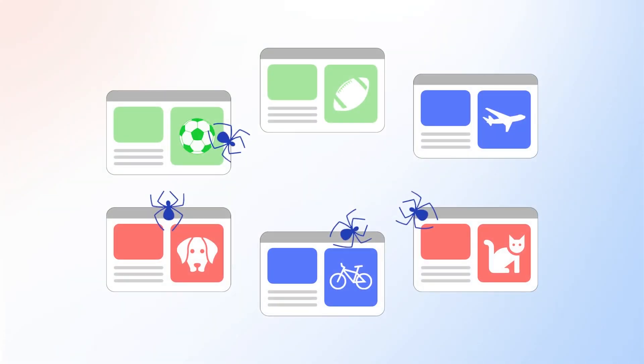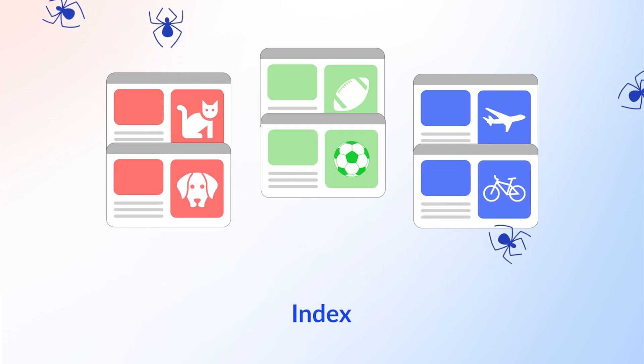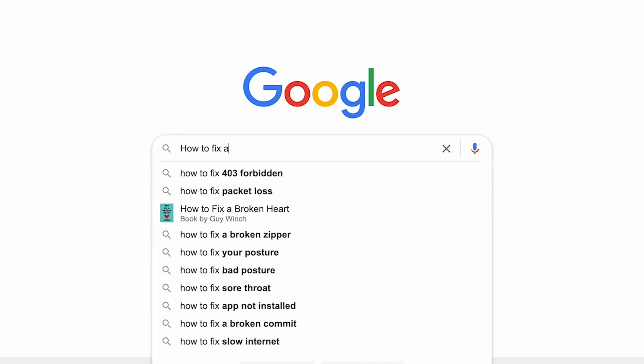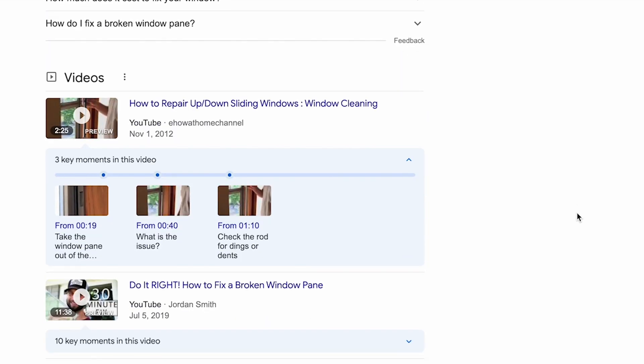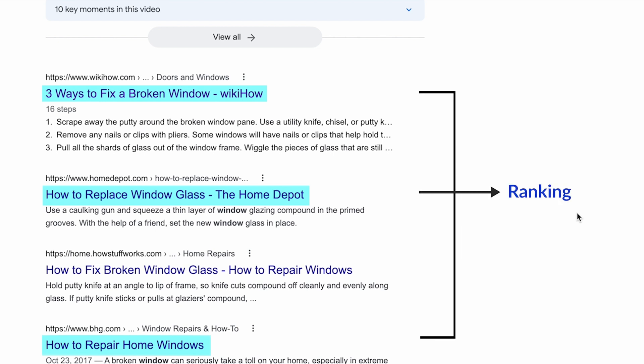The indexing process is when spiders organize and store information about your page in the search engine's database, known as the index. And the ranking process is when a search engine fetches your page from the index in response to a search query. Pages are typically ranked in order of relevancy, from most relevant to least relevant.